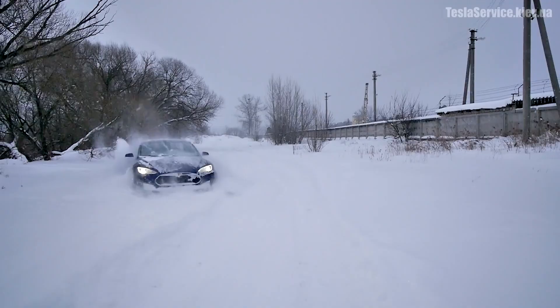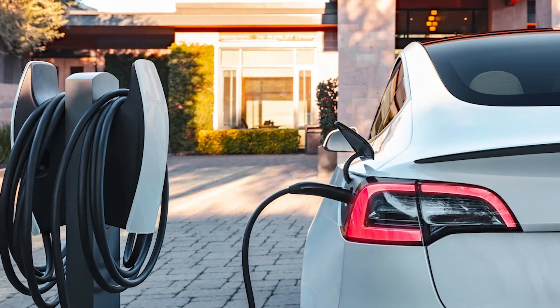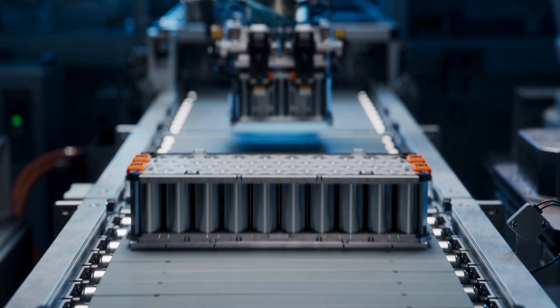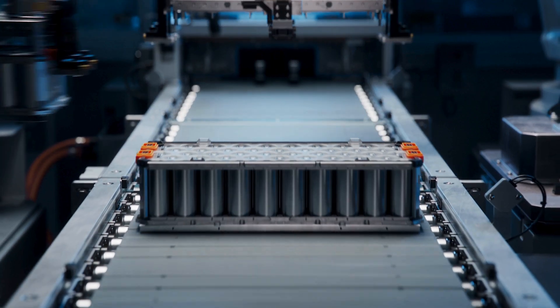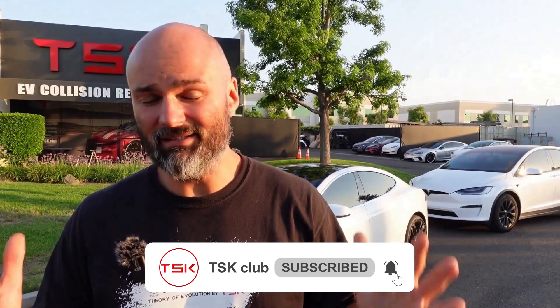Let's quickly recap the key takeaways: charge between 50 and 80% for daily use; use home charging instead of frequent supercharging; always precondition the battery in cold weather before charging; never leave your Tesla at 100% under the blazing sun. Tesla's battery is designed to last over 10 years, but only if you take care of it properly. Have you ever made one of these battery mistakes? Let me know in the comments, and don't forget to subscribe for more EV tips and hacks.